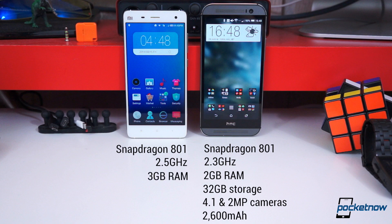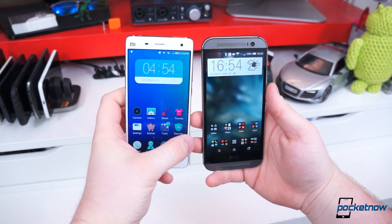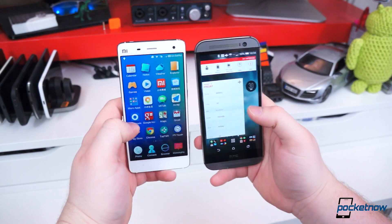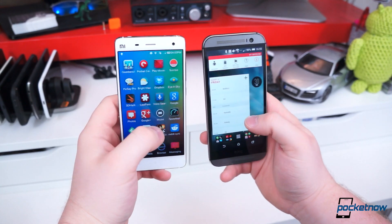The Mi 4 has an additional gigabyte of RAM, either 16 or 64GB of storage with no option to expand, a 13-megapixel rear camera, an 8-megapixel front-facing camera, and a 3080mAh battery. Connectivity options are similar: both have Wi-Fi AC, infrared, and Bluetooth 4.0, but the M8 has NFC while the Mi 4 does not.